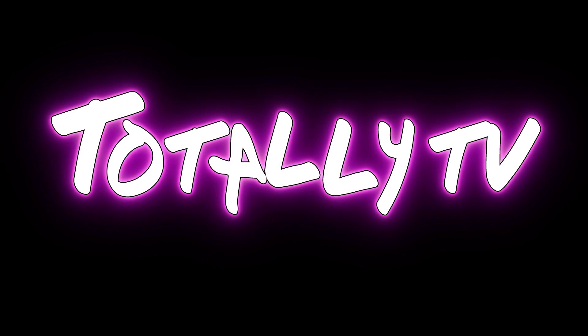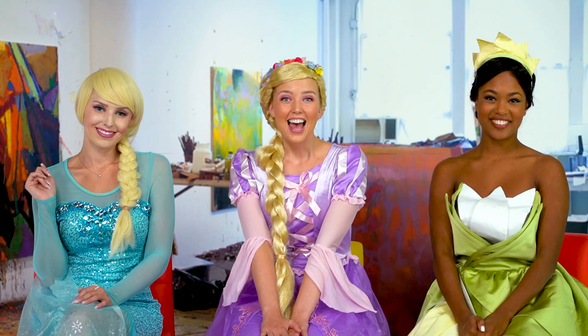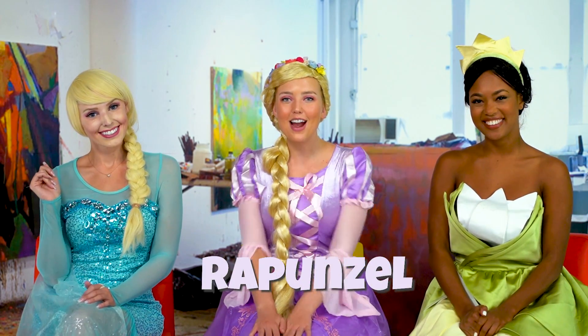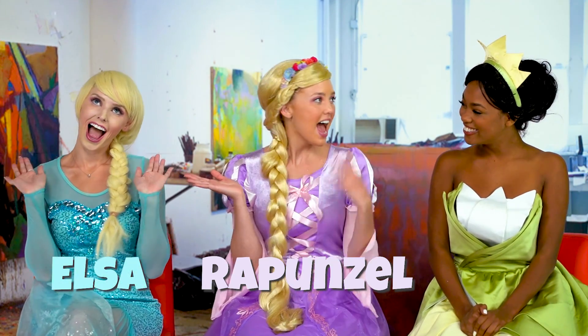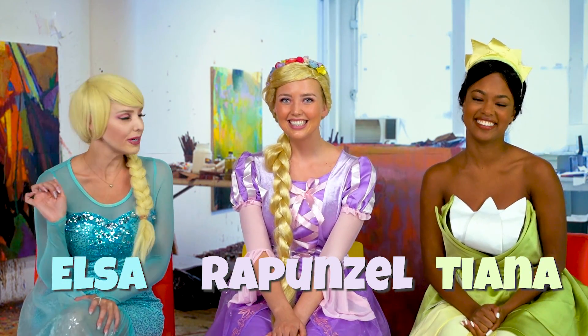Flint, why don't you show them what we do have to paint? Oh my goodness! Hello everybody! I'm Rapunzel and today we are at my art studio with my friends Elsa and Tiana. Hey everyone! Hey guys! What are we doing today?